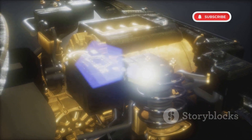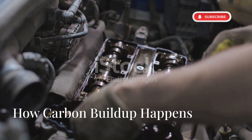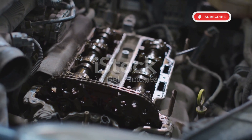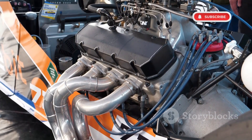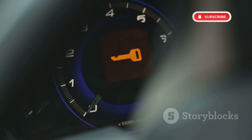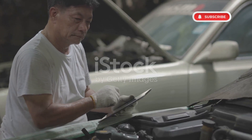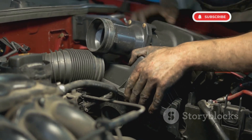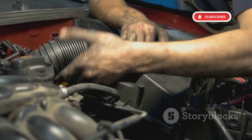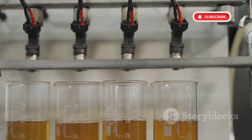Carbon build-up is another long-term problem affecting all EcoBoost engines, especially the 3.5-litre versions found in the Ford F-150, Explorer and Lincoln SUVs. EcoBoost engines use direct injection, which sprays fuel directly into the cylinders. Unlike traditional fuel injection, this system does not allow fuel to wash over the intake valves, leading to excessive carbon build-up. Over time, carbon deposits cause power loss, rough idling and engine misfires. Many 3.5-litre EcoBoost owners have reported drastic performance drops after just 50,000 miles. Some drivers paid $1,000 to $2,500 for walnut blasting to clean the intake valves. Ford introduced dual-fuel injection — port and direct injection — on later models to reduce carbon build-up.